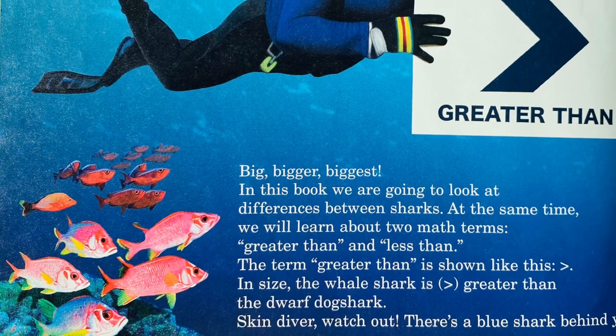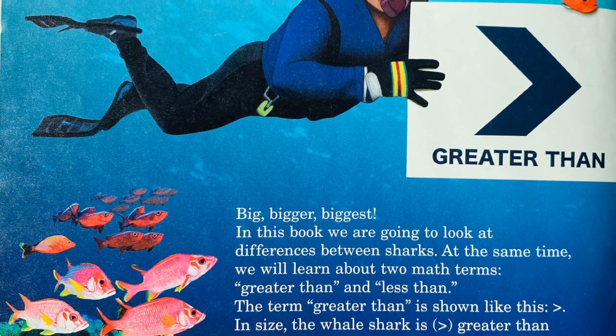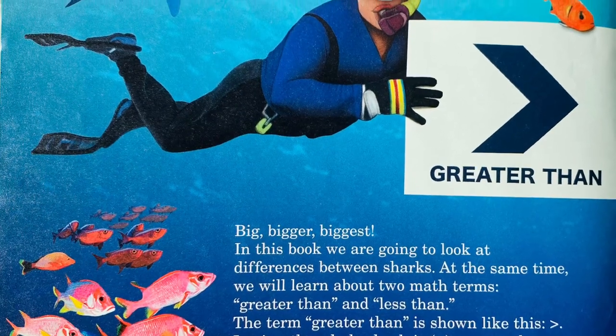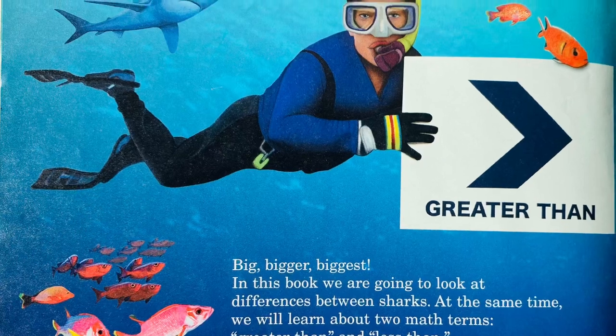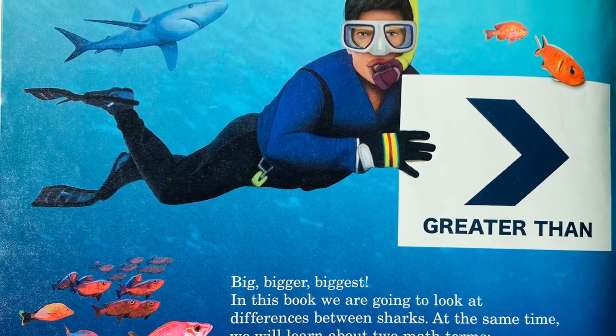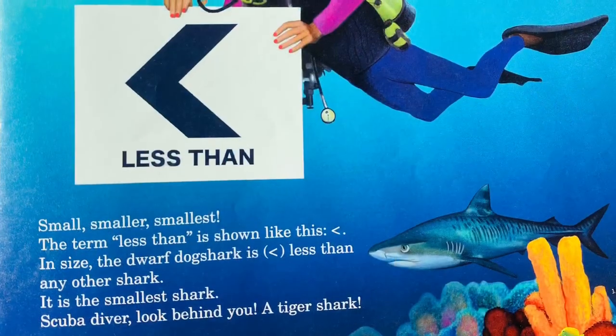In this book, we are going to look at differences between sharks. At the same time, we will learn about two math terms: greater than and less than. The term greater than is shown like this. In size, the whale shark is greater than the dwarf dog shark. Skin diver, watch out — there's a blue shark behind you!